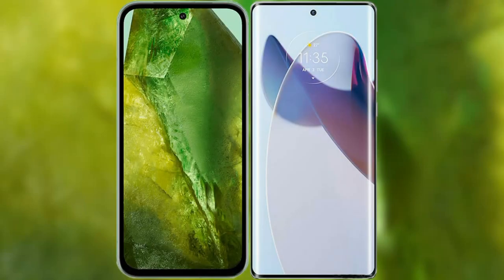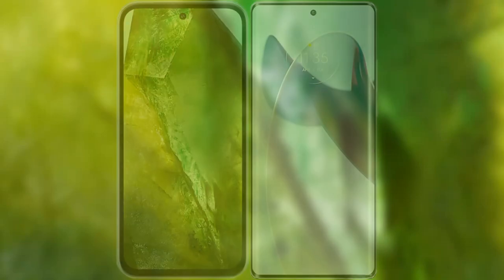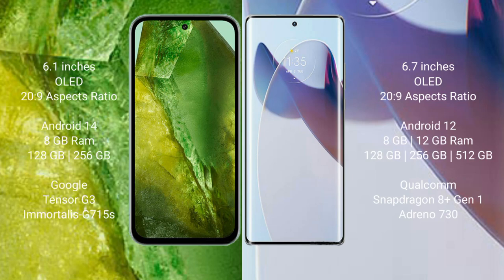I will compare the new Google Pixel 8a with the Motorola Moto X30 Pro. Google Pixel 8a comes with a 6.1-inch OLED display, while the Moto X30 Pro features a larger 6.7-inch OLED display. Both use a 60Hz refresh rate panel.